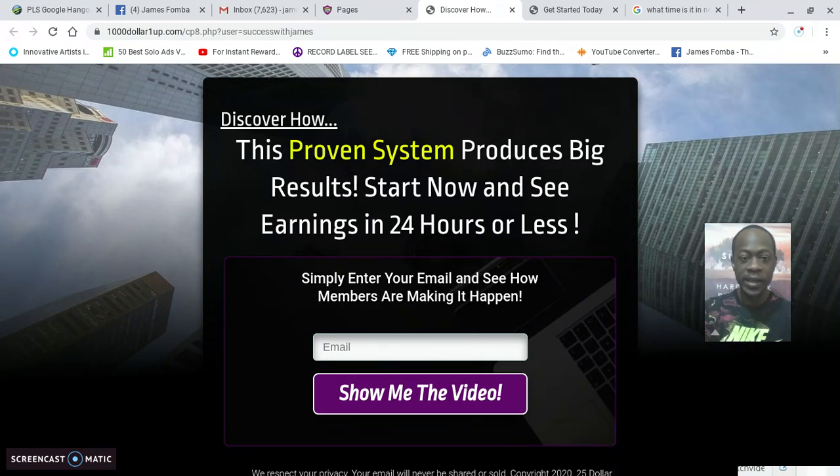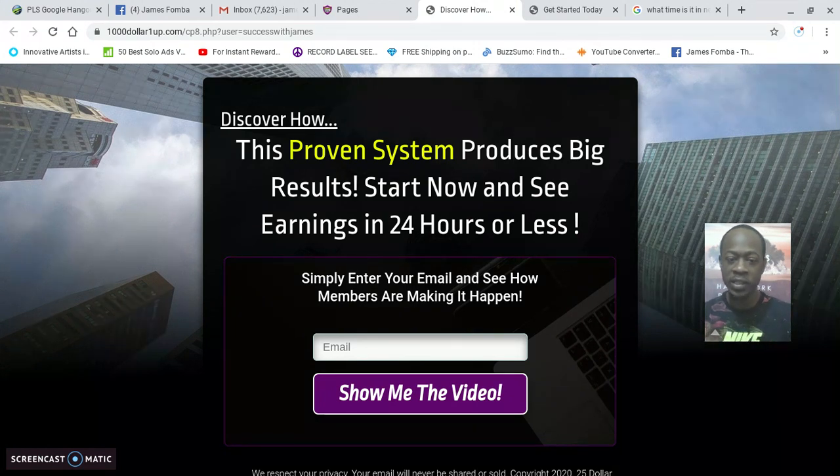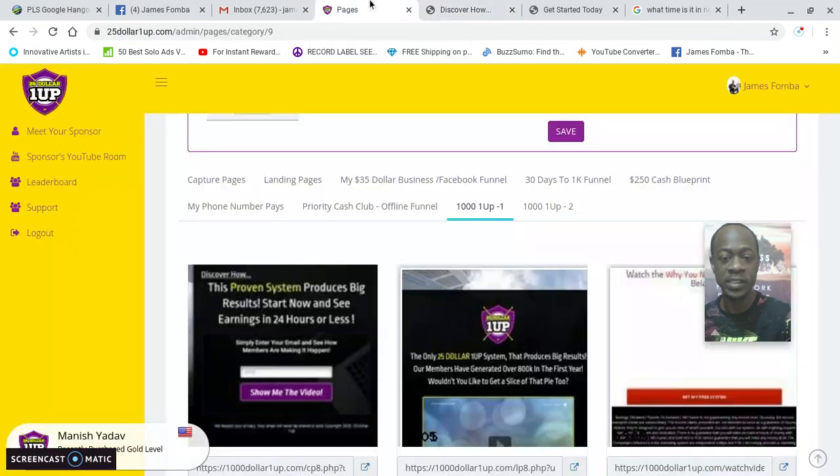Here's the capture page where it peaks somebody's interest: 'Discover how this proven system produces big results. Start now and see earnings in 24 hours or less.' Simply enter your email and see how members are making it happen — 'Show me the video.' When someone enters their email, they go to the sales presentation next.